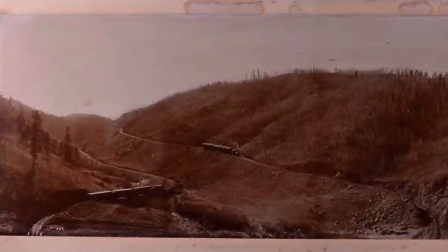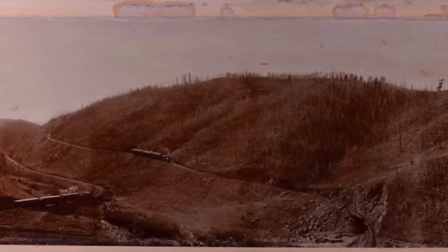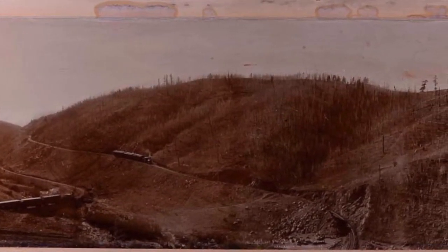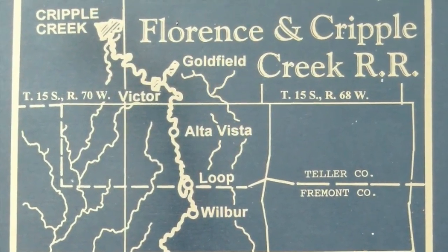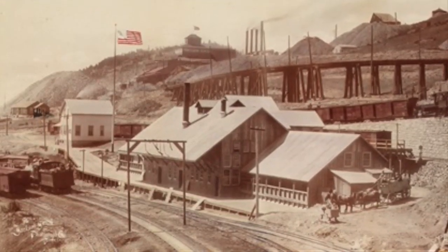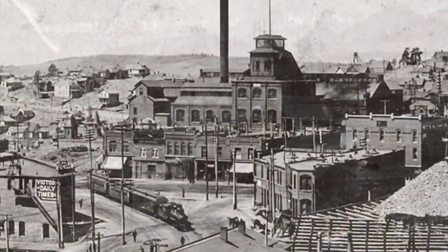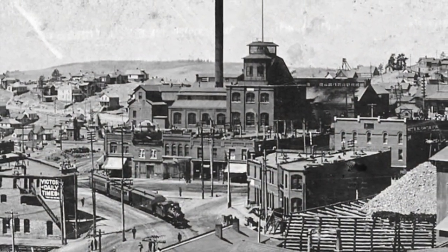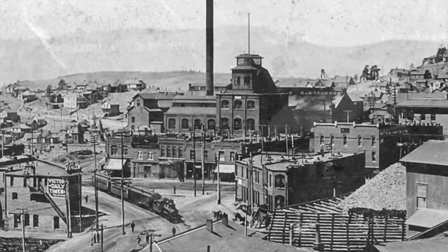Eventually the line emerged from the canyon, then climbed rapidly on a route that doubled back on itself to ascend into the mining towns of Goldfield, Victor, and Cripple Creek. Completed in 1894, the new railroad was an immediate success. Locomotives at first were leased from the Denver and Rio Grande, then the railroad's own power began arriving a few locomotives at a time over the next five years.